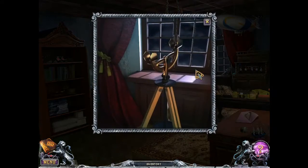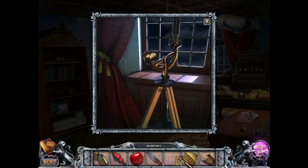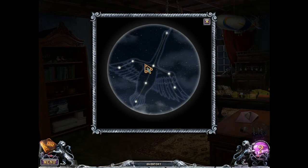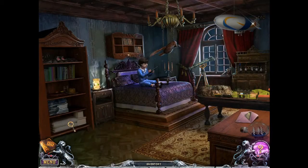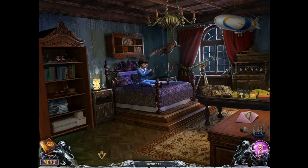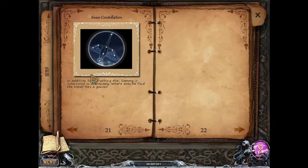To the boy's room! He has a telescope. We're going to set up your telescope, Sammy. Oh, that's lovely. We made a note about that — swan constellation. In addition to everything else, Sammy is interested in astronomy. Where does he find the time? He's a genius! Well, considering he's a boy, he doesn't have a day job, so yes, that's where he finds the time.